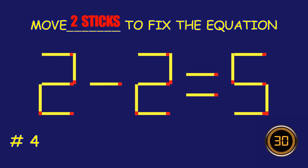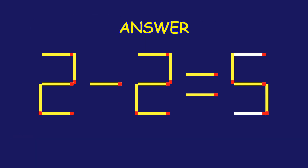Puzzle four: can you move two matchsticks to fix the equation? Great effort! You're doing awesome!